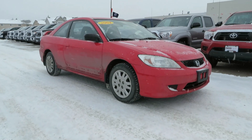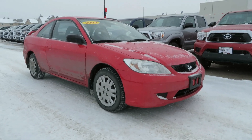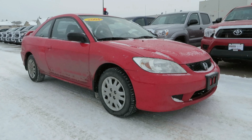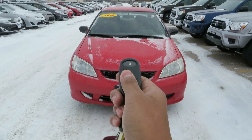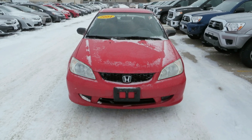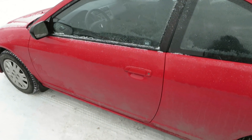Today, let's take a closer look at this 2004 Honda Civic Coupe. This Civic Coupe wears the rally red exterior.